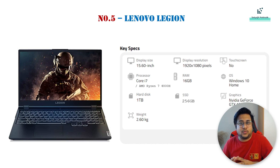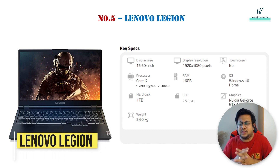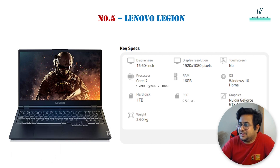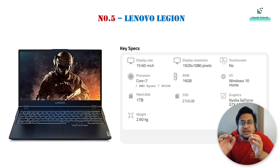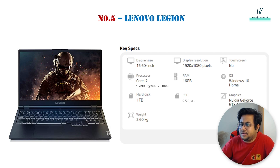After Dell Alienware, number 5 is the Lenovo Legion. This comes with a slightly larger display compared to the Alienware. The processor is similar — Core i7. Hard disk is 1 TB, SSD is 256 GB, and RAM is already 16 GB built-in, which you can also expand. It comes with a GTX 1080, which is a good graphics card.